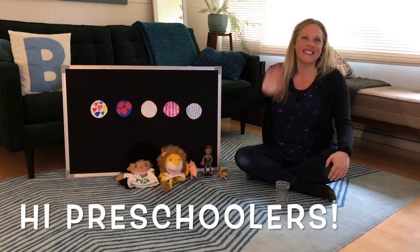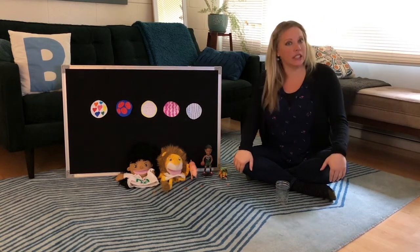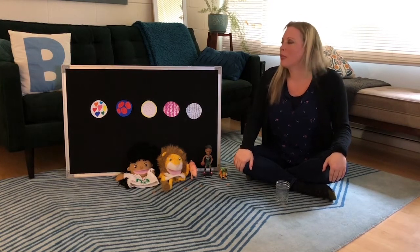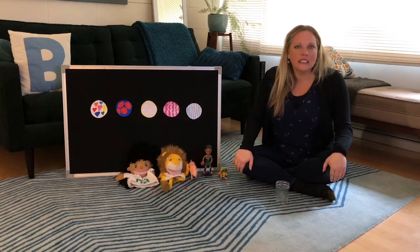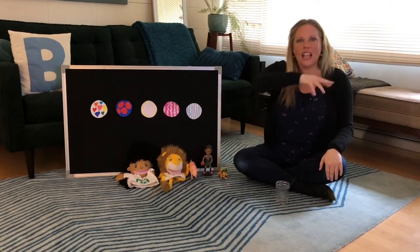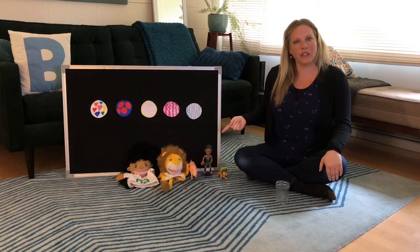Hi preschoolers! It's Teacher Bridget. Today I thought it would be fun if we go to the bakery shop and sing our Five Little Cookies at the bakery shop. This morning I woke up and I made some cookies and I put some frosting on them and some sprinkles, and then I got my friends to come to the bakery shop.